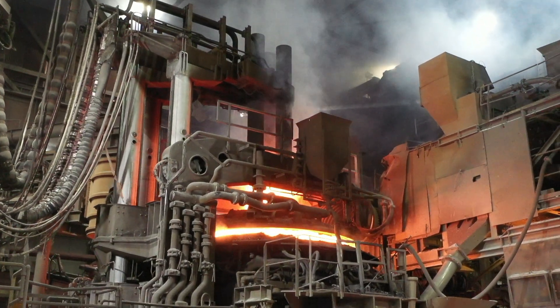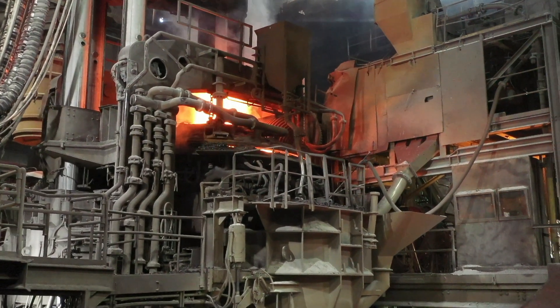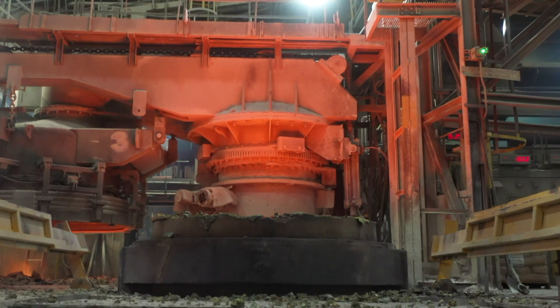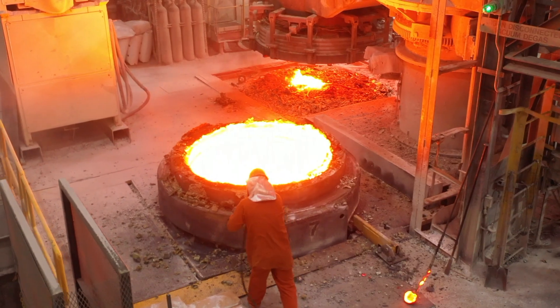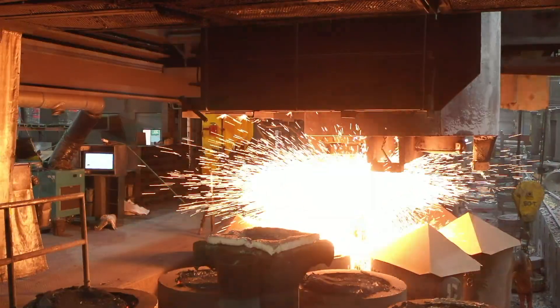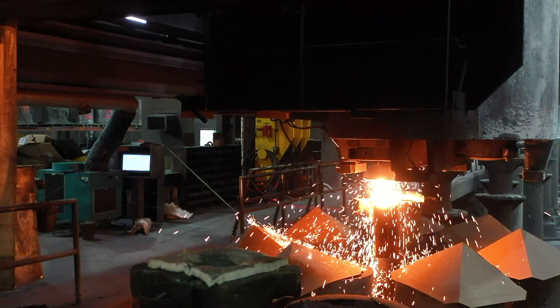We melt it down in our electric arc furnace, then tap it out into a big vessel we call a ladle. In that ladle we stir the steel, continue to heat it, and add alloying elements. We put it through a vacuum process to remove excess gases, then continue to stir until we get it to the correct temperature and chemical composition. Then we send it down to what we call our teaming bay, where we pour the steel out of the ladle into the ingot molds.